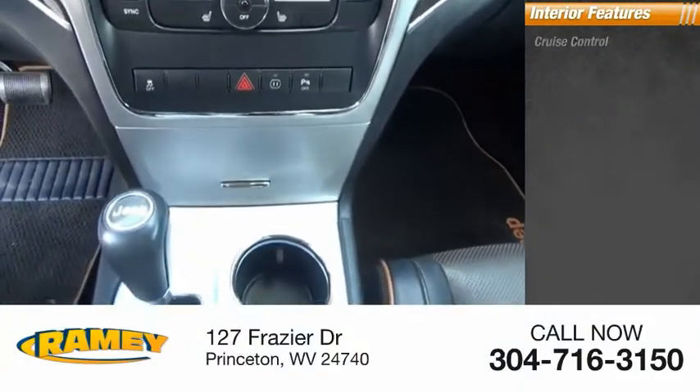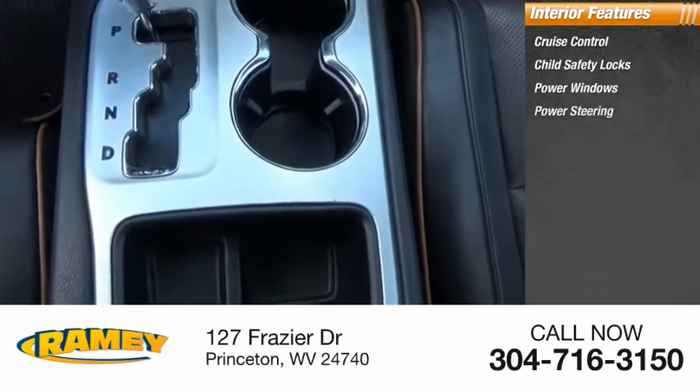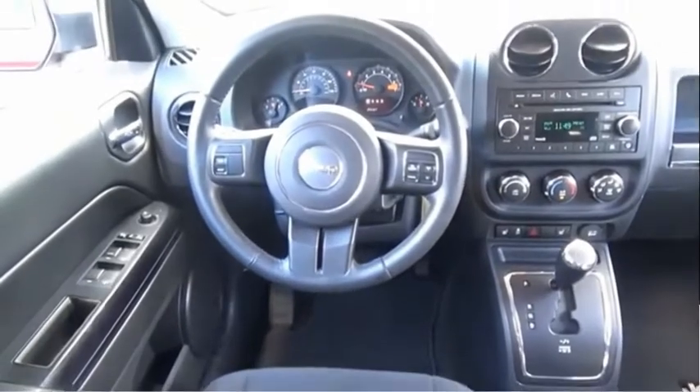Inside you'll find cruise control, child safety locks, power windows, power steering, cargo area light, compass, and trip odometer. Come take a test drive today.